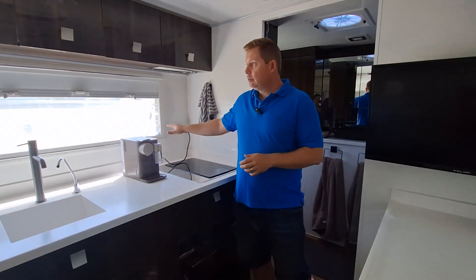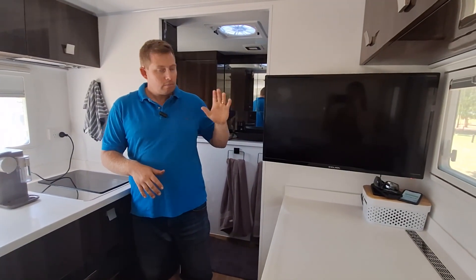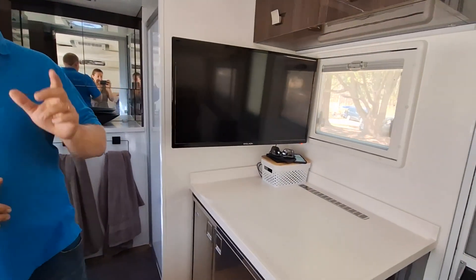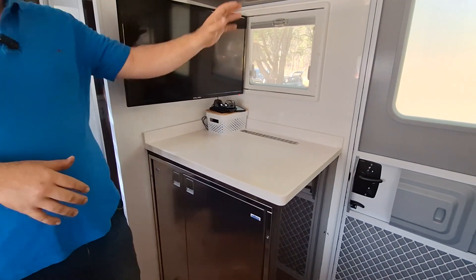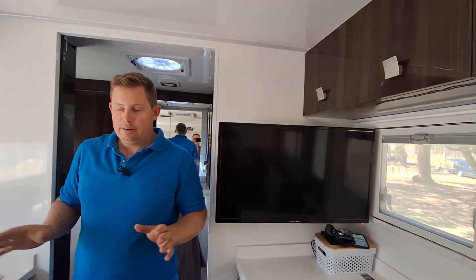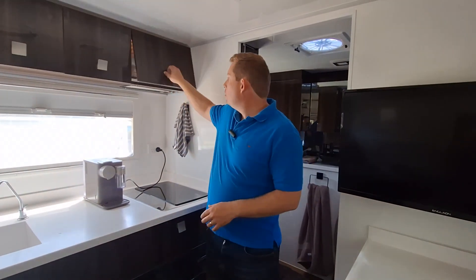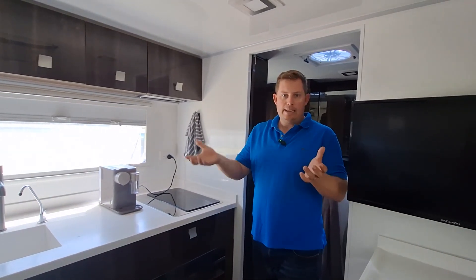240 power points everywhere. On this side, we've got a 32-inch smart TV which can be taken outside as well. 200 litre fridge freezer under here, which gives you heaps of storage for those big bulky items. There's storage everywhere — we've been away, got all that stuff in there, still haven't filled it. Storage for days. Everything is soft close and self-latching, so you don't have to worry about driving off and it not being locked.